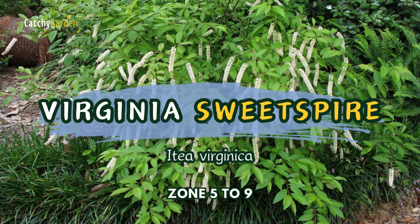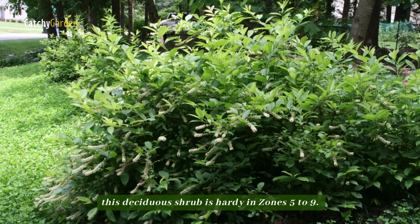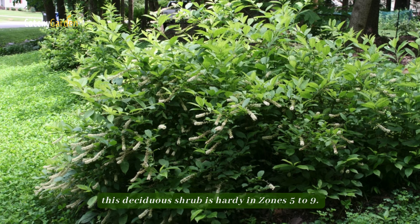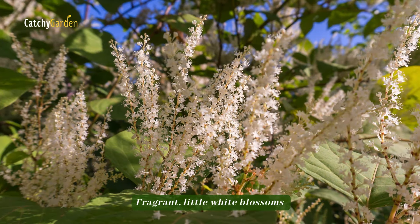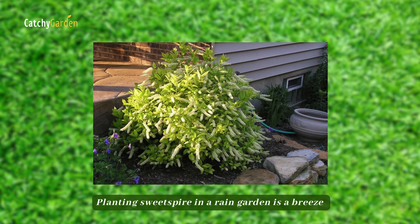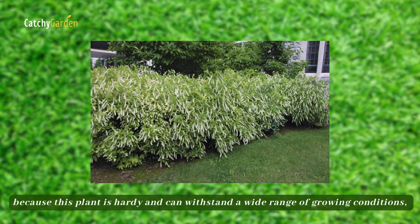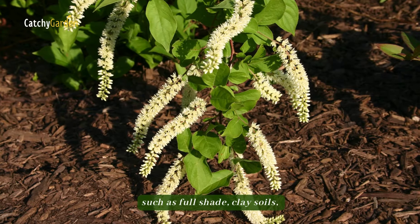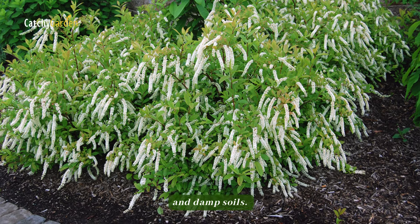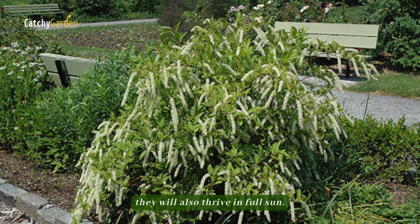Number 3. Virginia Sweet Spire. Growing three to four feet tall and four to six feet wide, this deciduous shrub is hardy in zones 5 to 9. Fragrant little white blossoms atop swaying stems emerge throughout the months of May and June. Planting Sweet Spire in a rain garden is a breeze because this plant is hardy and can withstand a wide range of growing conditions, such as full shade, clay soils, and damp soils. Although they may tolerate some shade, they will also thrive in full sun.